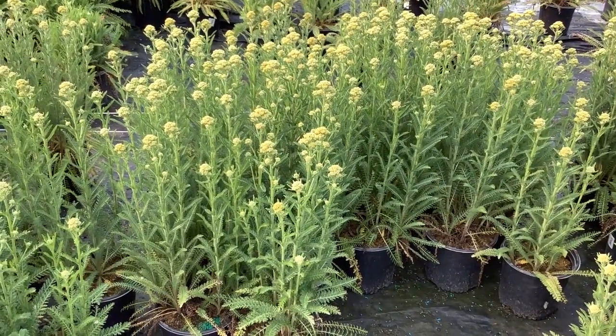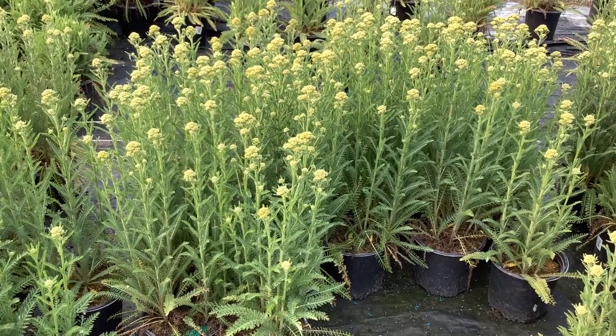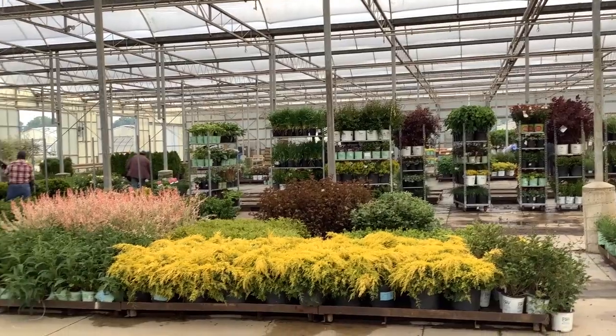Out in the nursery, starting to color up — this is Achillea Sunny Seduction. Yarrow is a great drought-tolerant plant, good summer color. That's a quick walk through the dock here.